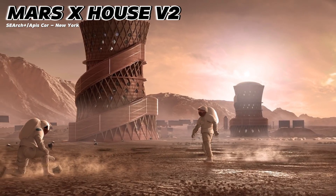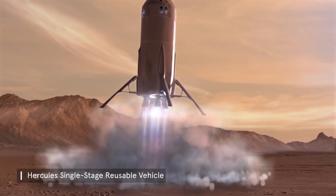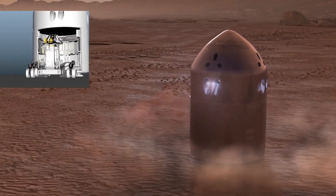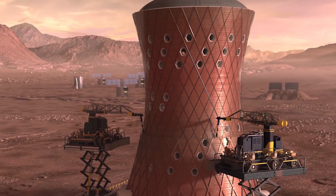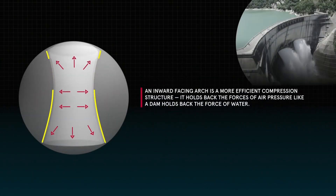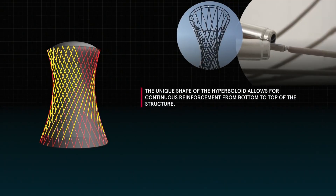Mars X House V2. First up, the Hercules vehicle — a single-stage, reusable beast — makes a flawless landing on the Martian surface. This thing autonomously sets up the surface site, revealing an incredible hyperboloid structure. On Mars, with no atmosphere, there's a lot of internal pressure pushing outward. To balance this pressure, they've created a surface just like a dam structure. The fibers wrapping the structure are designed to support continuous load due to the hyperboloid shape.